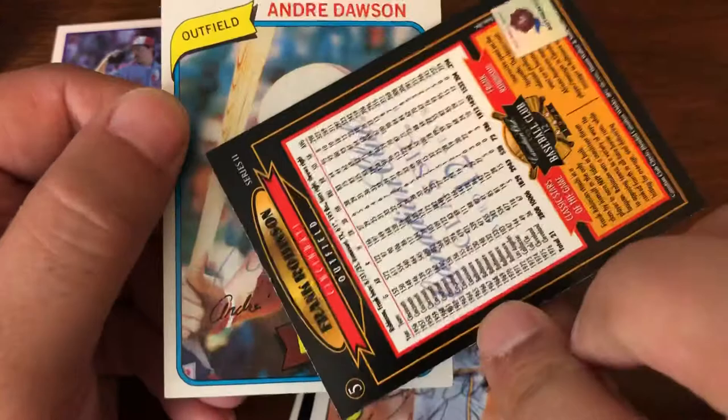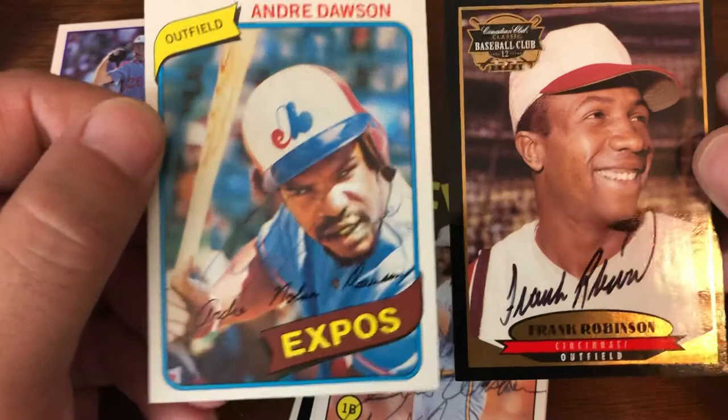Not too shabby. That is box four of Historic Autographs Retrograph.